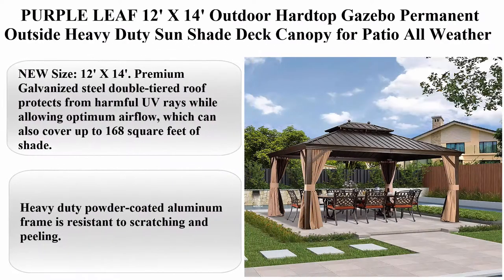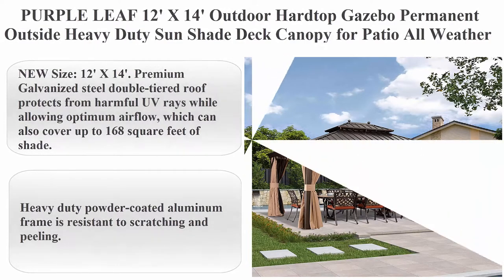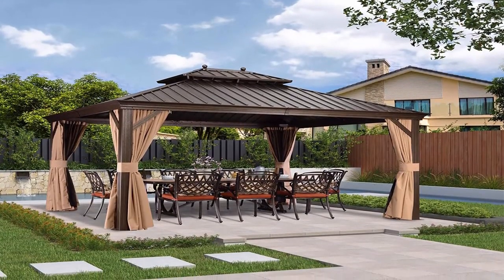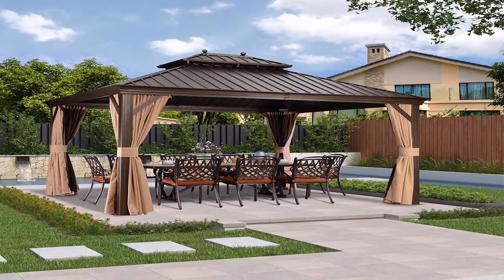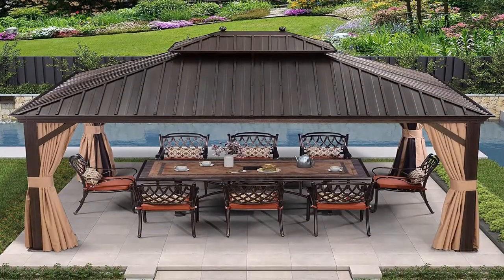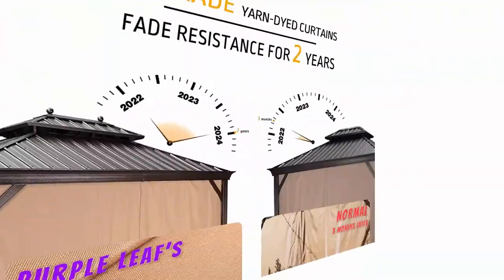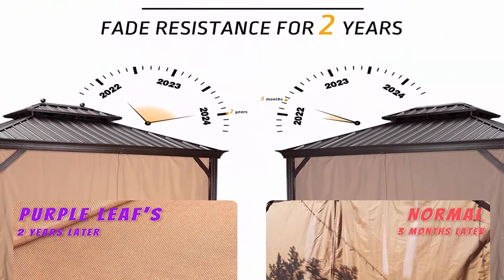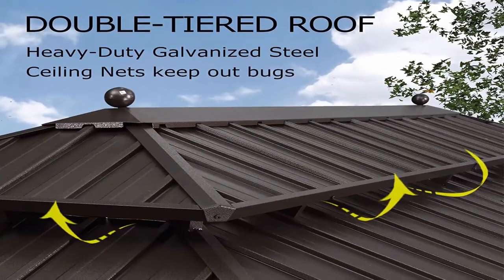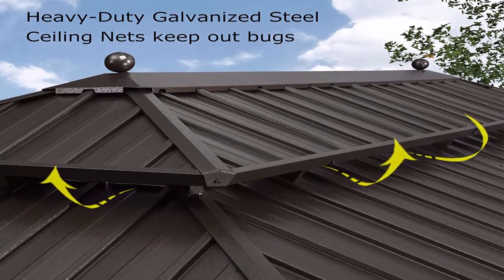Top 3: Purple Leaf 12ft x 14ft Outdoor Hardtop Gazebo, Permanent Outside Heavy Duty Sun Shade Deck Canopy for Patio, All Weather Aluminum Metal Roof, Backyard Pavilion with Netting and Curtains. Size: 12ft x 14ft. Premium galvanized steel double-tiered roof protects from harmful UV rays while allowing optimum air flow, which can also cover up to 168 square feet of shade. Heavy duty powder-coated aluminum frame is resistant to scratching and peeling.